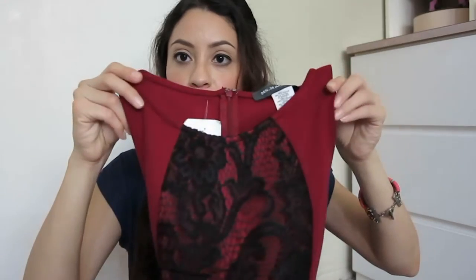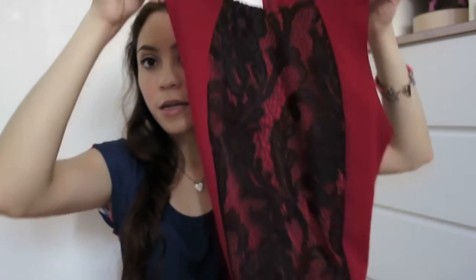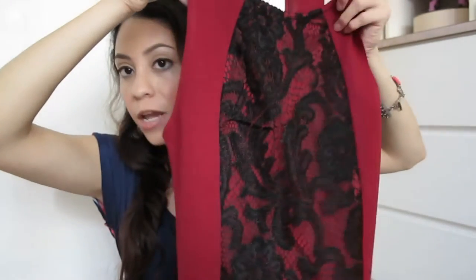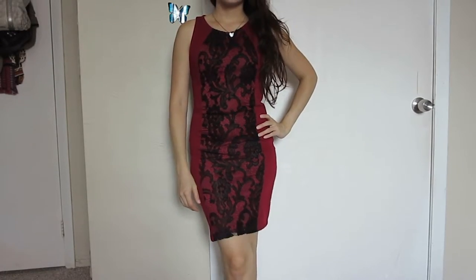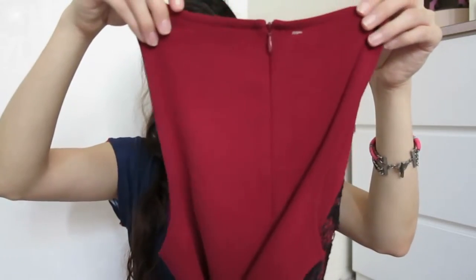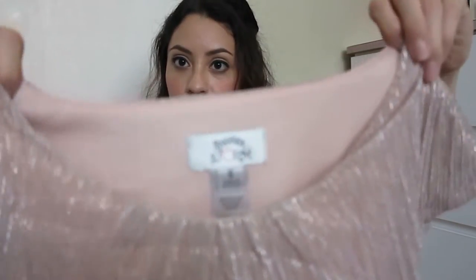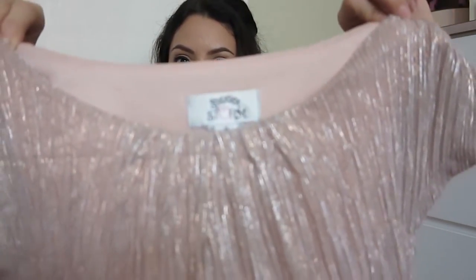With the more formal dresses, I got this one which is red — more like a dark red, kind of like a wine color. It has lace, which I love, and I love combining red and black. It's about knee length, so pretty and comfortable, and on the back it has a zipper.